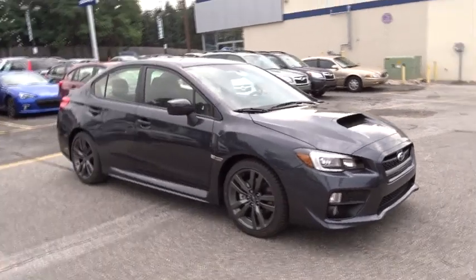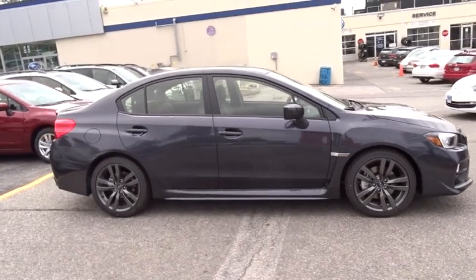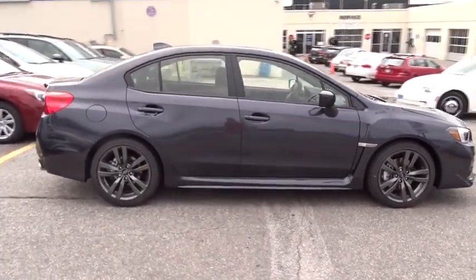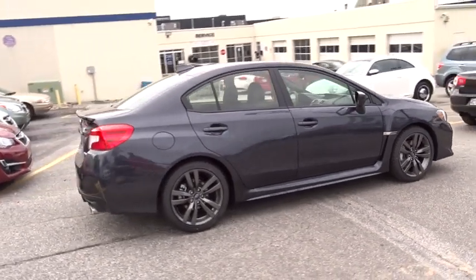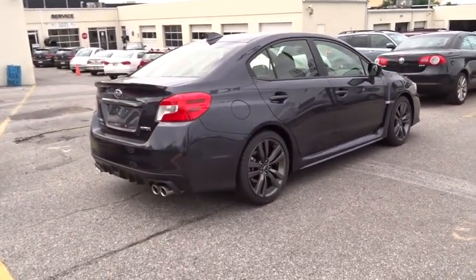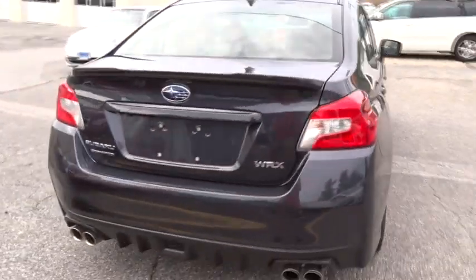2016 WRX. The Subaru WRX is built with performance in mind. Not only does it provide corner-hugging ability and power galore, but it also provides fantastic fuel efficiency. Plus, you get the dependability that we've come to expect from a Subaru. Here are some of this vehicle's great options.